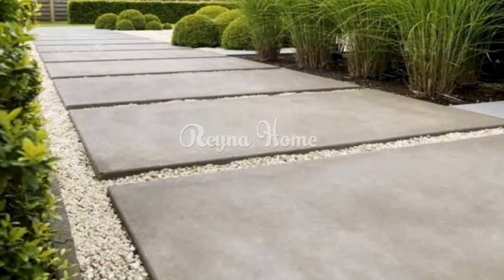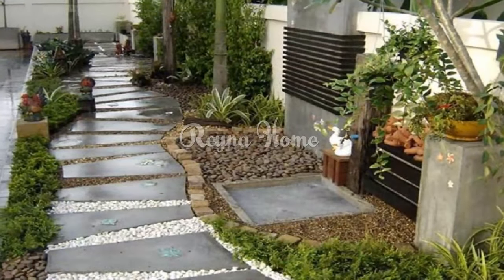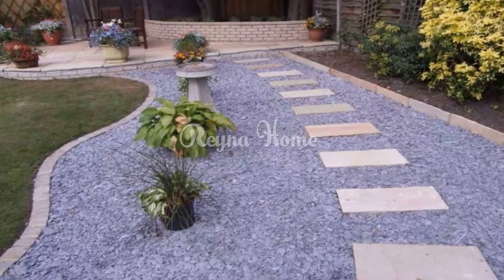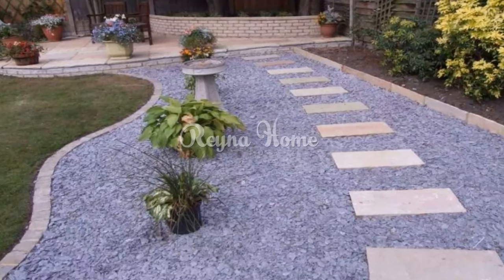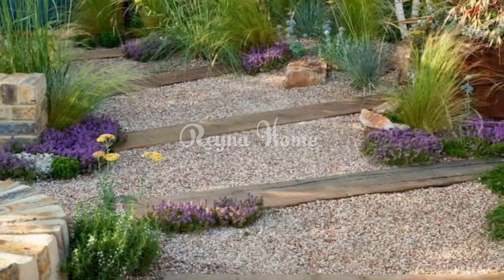Pros — Ease of installation: Gravel paths are straightforward to install. You can create a gravel path by excavating the soil, spreading the gravel, and it's ready for use. Gravel naturally fills in low spots during installation.